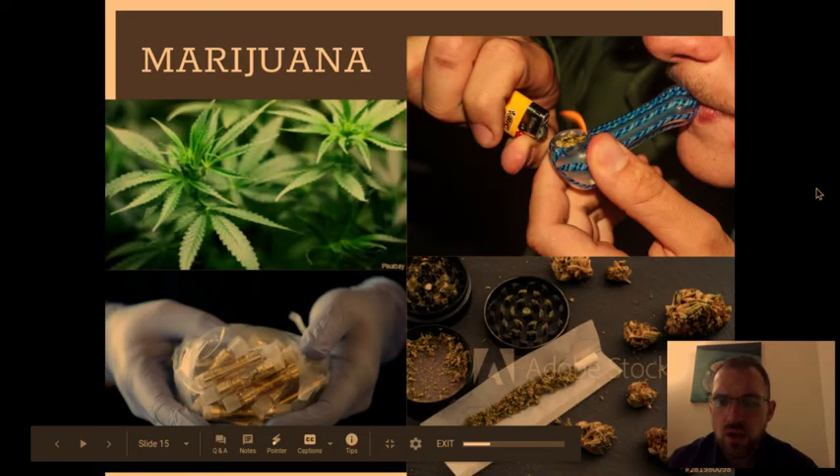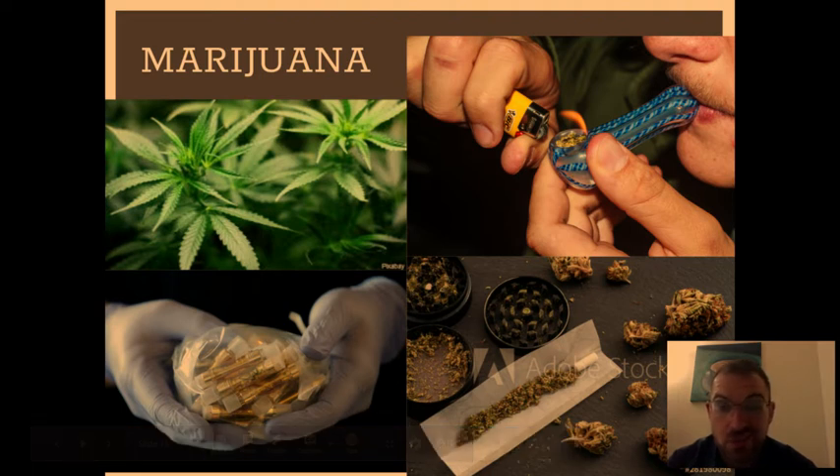Talking about marijuana — if you look at the top left image, that is just the plant itself, what it looks like. It may not look like anything you can actually smoke, because that's not the stuff you would smoke. The stuff you would actually smoke is on the bottom right-hand corner. That's the flower, the bud that comes out of it, as it's sometimes called.